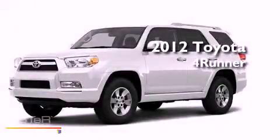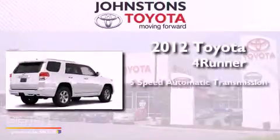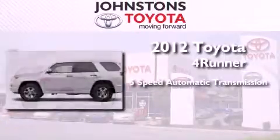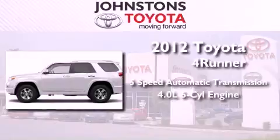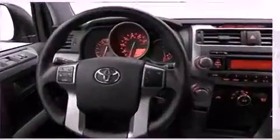This is a brand new 2012 Toyota 4Runner. This SUV has a 5-speed automatic transmission, a 4.0-liter V6, and the added capability of 4-wheel drive.